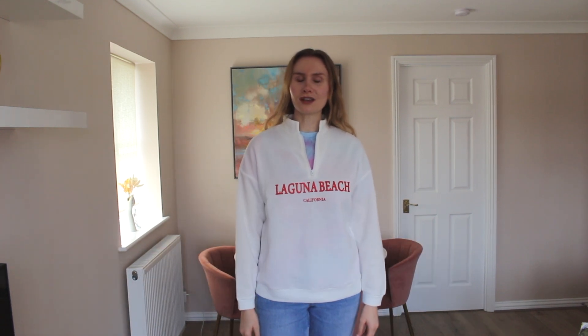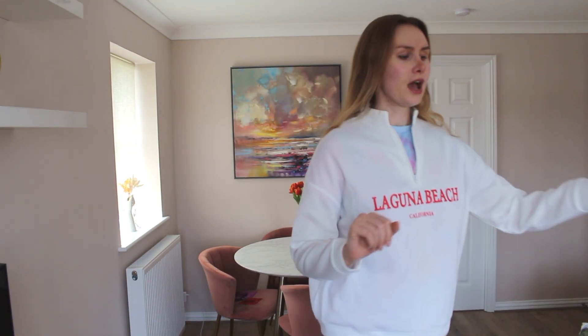It says 'Laguna Beach California' — very cute and simple. I wanted a white one because it goes with everything and it's not a crazy color. This is something I'd reach for every day. It's got a fleece material inside so for chilly summer evenings or if you're in Australia coming up to winter, this would be perfect. Compared to a high street brand where you'd pay around 30 to 40 pounds for this type of jumper, 11 to 12 pounds on Shein is great value.